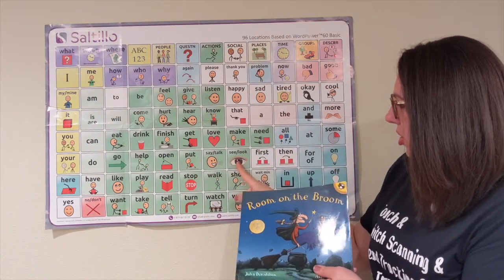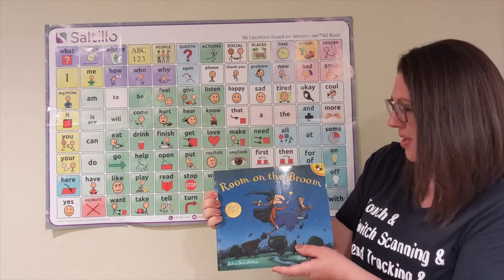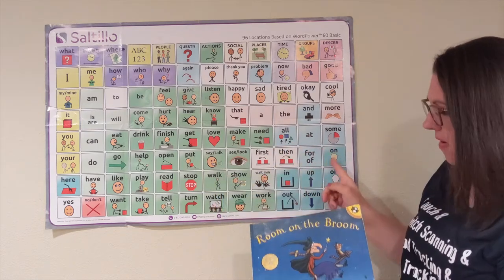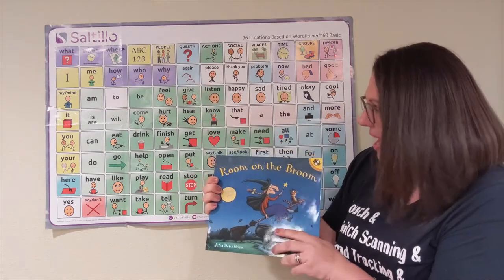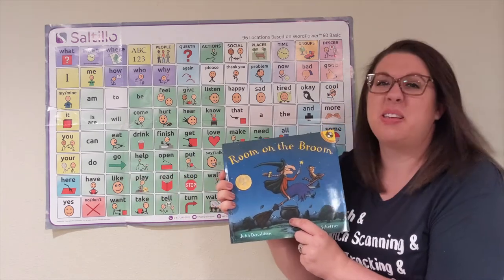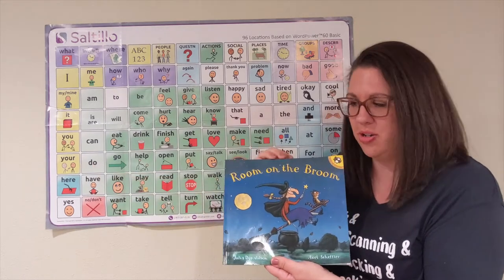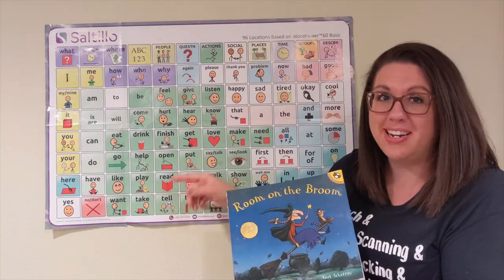Okay, let's take a look at our book. I wonder, what is it about? I see a witch and a cat, and they are on her broomstick flying in the air. And she has a big black cauldron — that's a big black pot that you use to cook over a fire. I wonder, what will they do in our story? Let's open our book and we'll read and find out.